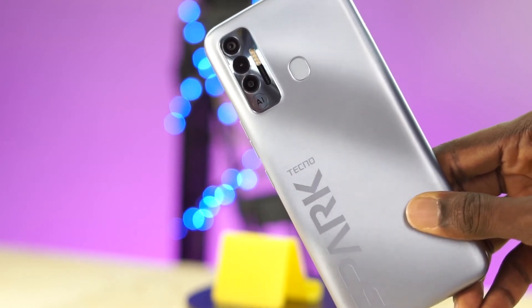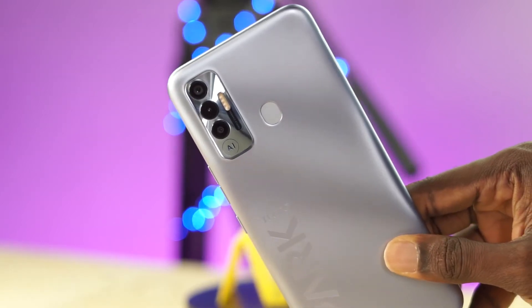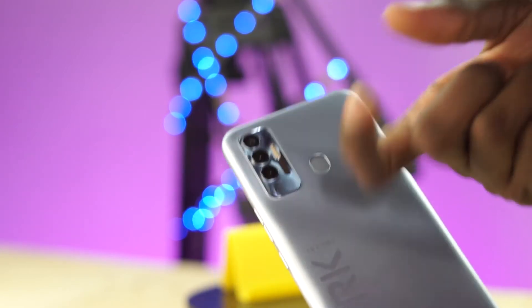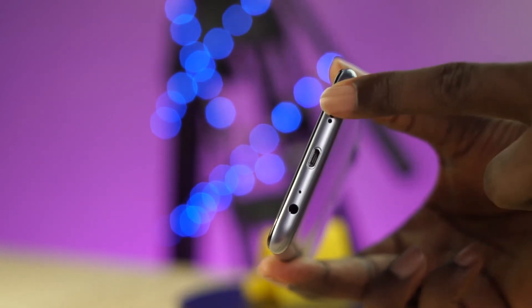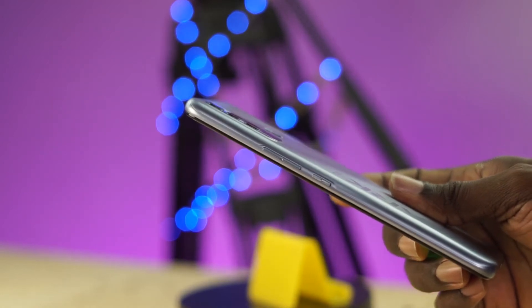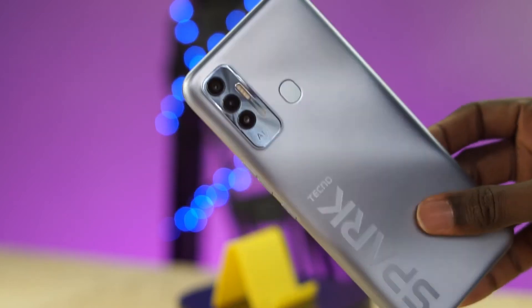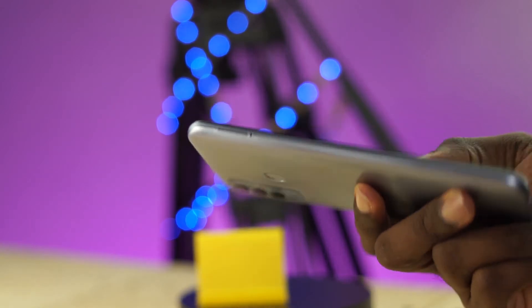Let me know in the comments what you think about the design of the phone. Still at the back, we have a camera array of 3 lenses and the fingerprint sensor. The fingerprint sensor is in a good position at the back and works pretty well at unlocking the device. At the bottom of the device, we have a speaker, a microphone port, a headphone port and a micro USB port. It would have been good if it was USB Type-C, but at this price range I can't really find a lot of things to criticize. On the left-hand side is where you insert the SIM card tray — the Tecno Spark 7P uses two SIMs and a dedicated expandable storage slot.